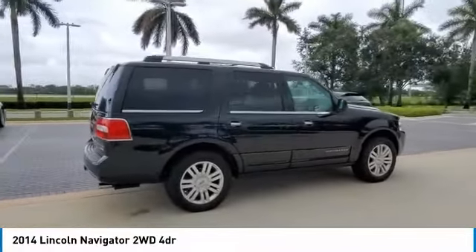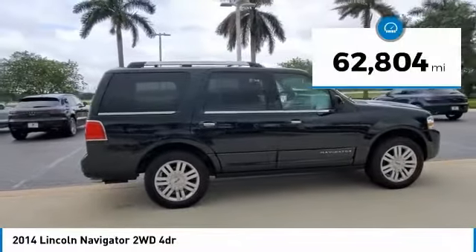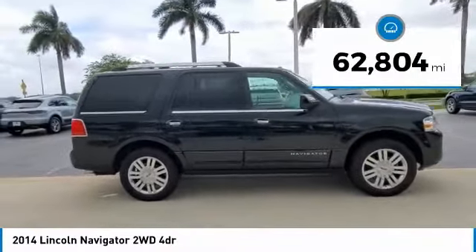This luxury SUV is powerfully persuasive. This vehicle has less than 65,000 miles.